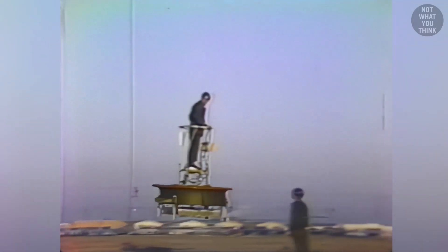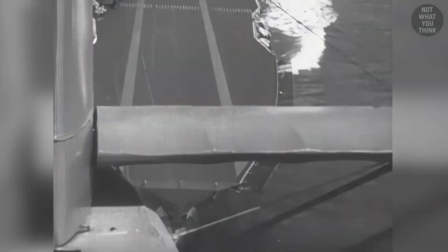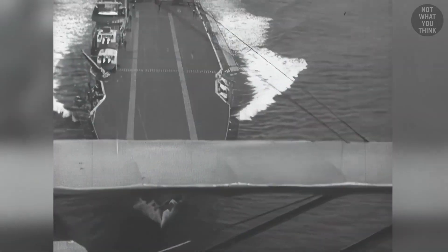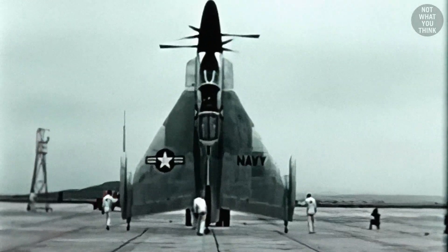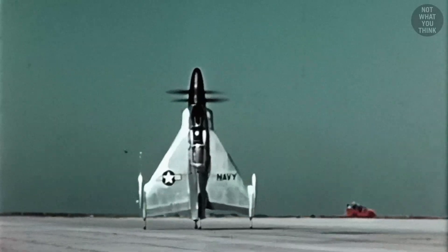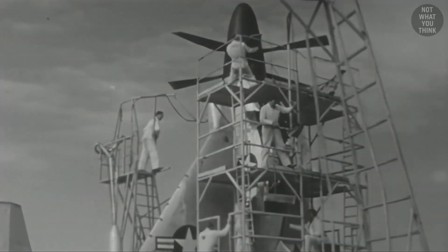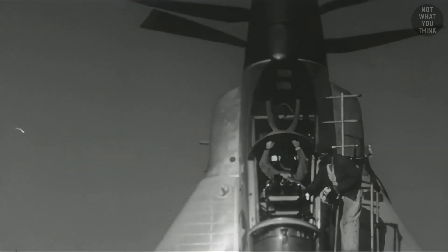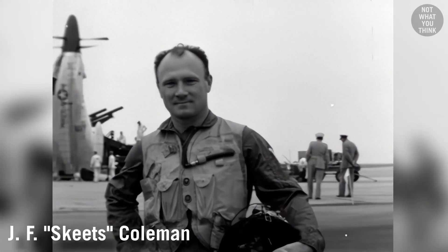The VZ-1 wasn't the only vertical takeoff and landing craft with counter-rotating propellers that the US Navy was involved in. Before the invention of short takeoff and vertical takeoff aircraft like the F-35s and Harriers, the US Navy was interested in a propeller-driven fighter aircraft that could be launched from a small warship. The result of their cooperation with Convair was the XFY Pogo, a delta-wing propeller plane powered by a turboprop engine which could fly and land on its tail. It had counter-rotating propellers so the engine wouldn't spin the airplane. Being an unusual experimental airplane, no pilot wanted to risk flying it — but Convair engineer, test pilot, and Marine reserve officer Lieutenant Colonel J.F. Skeet Coleman volunteered for the job.